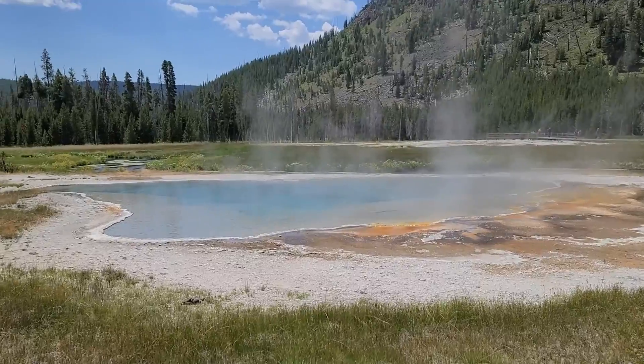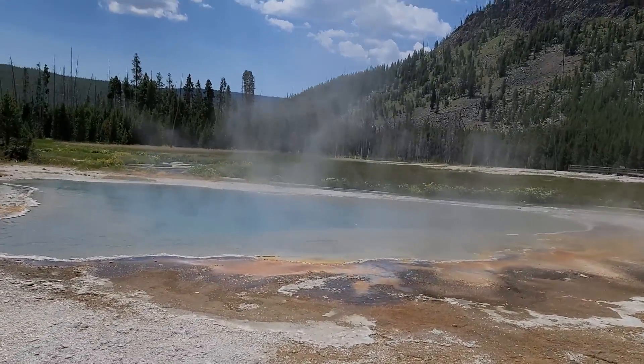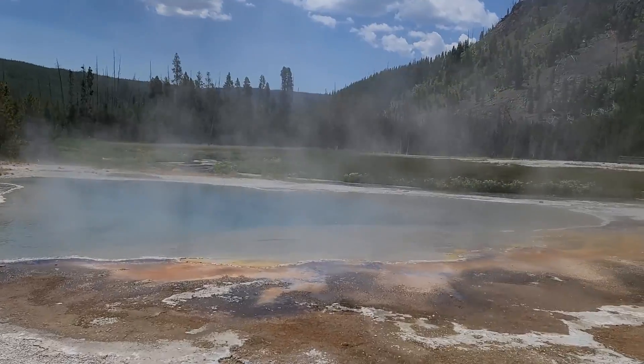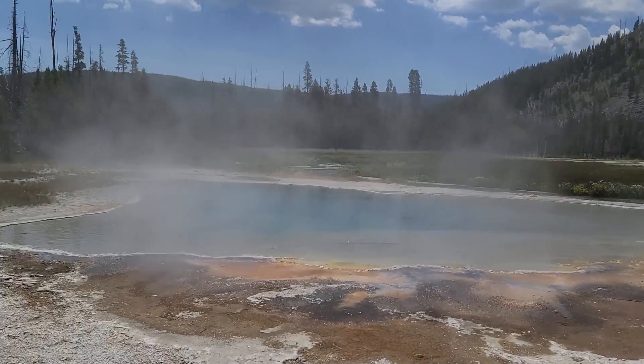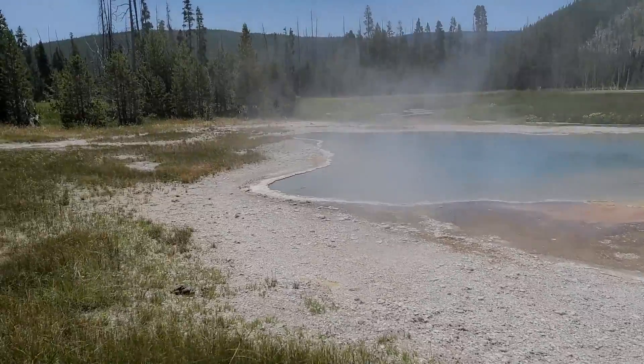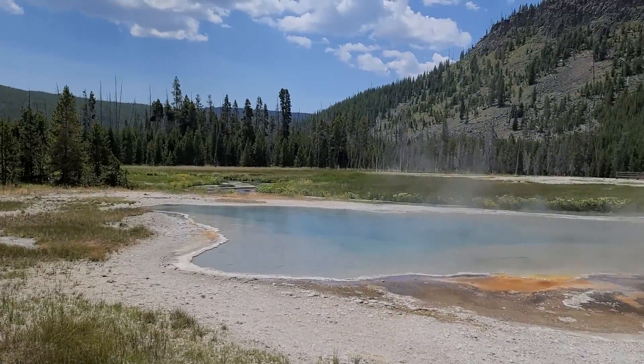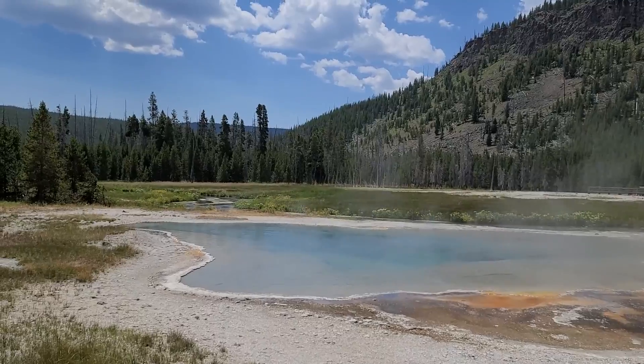There's another pool over here, really pretty. This is the Green Spring — some steam. There we go, it's got the river behind it, it's really neat.